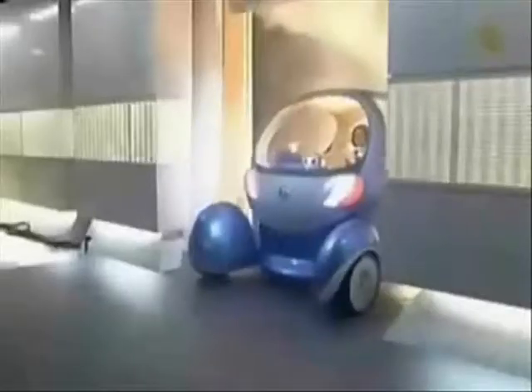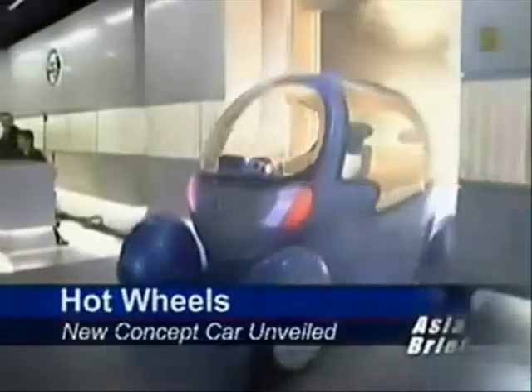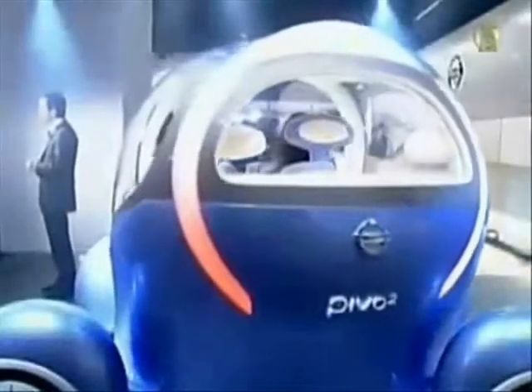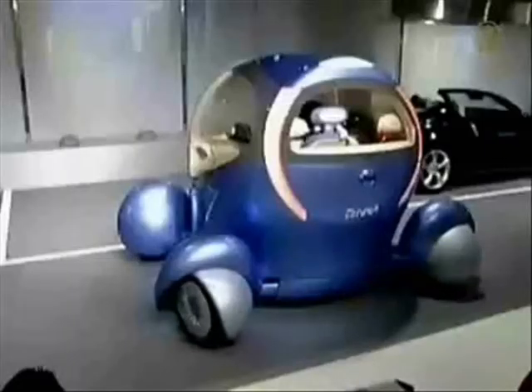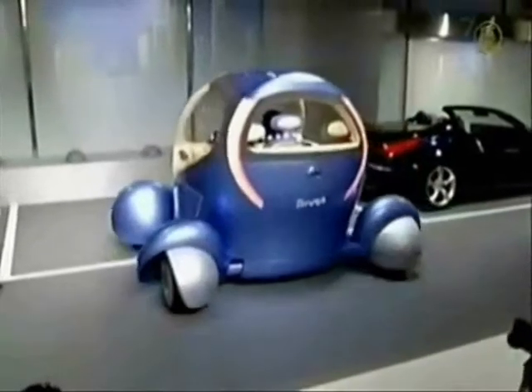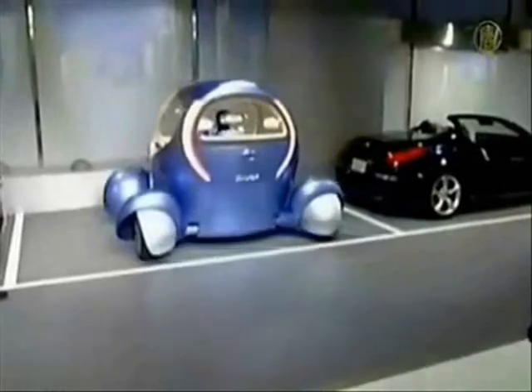If you have a taste for hot cars, this story will really interest you. Nissan has just unveiled its newest futuristic concept car, the battery-powered Pivo 2. It can turn its cabin a full 360 degrees. It can also turn its wheels 90 degrees, allowing the car to maneuver sideways and making it very easy to parallel park without looking back.